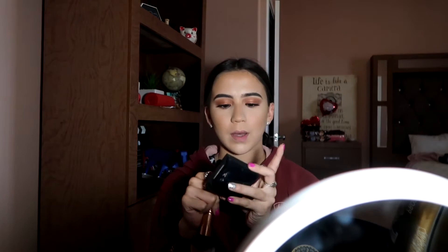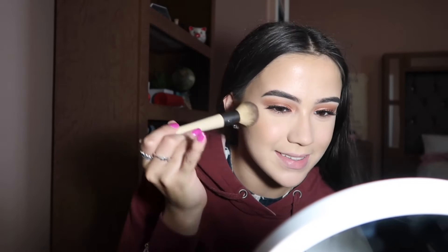The powder I use is the Maybelline Fit Me powder — I've already hit pan on it. It has lasted me a really long time and I absolutely love it. Now it's time for blush. I use the Tarte blush in 'Blissful,' just on the cheeks and a little bit on the nose.